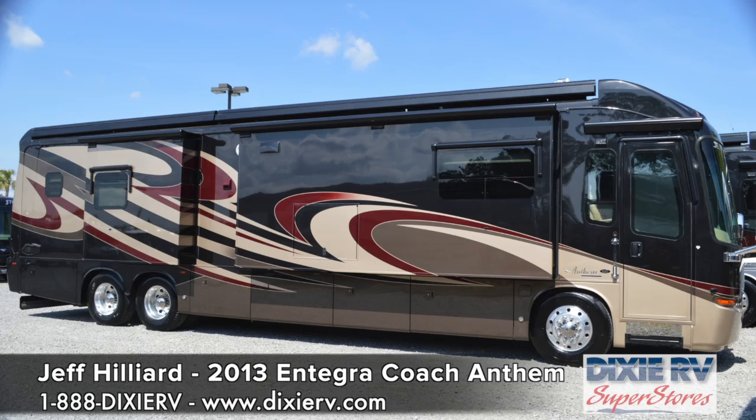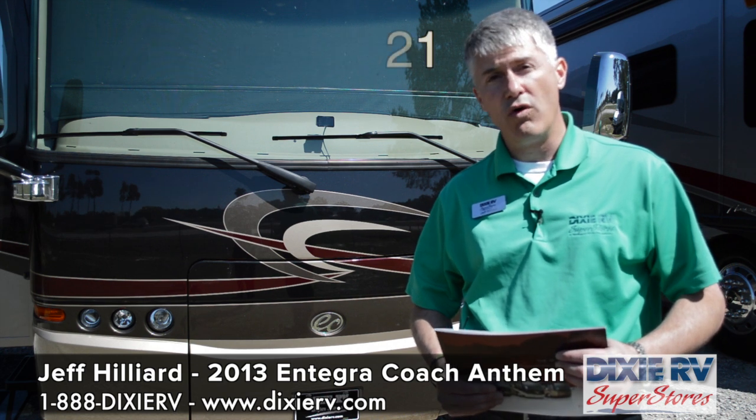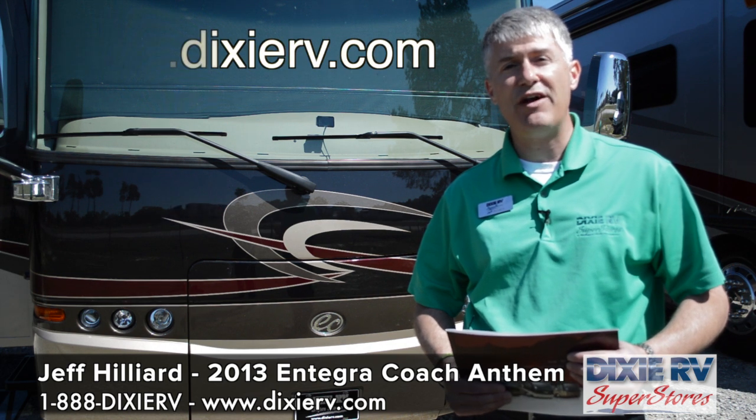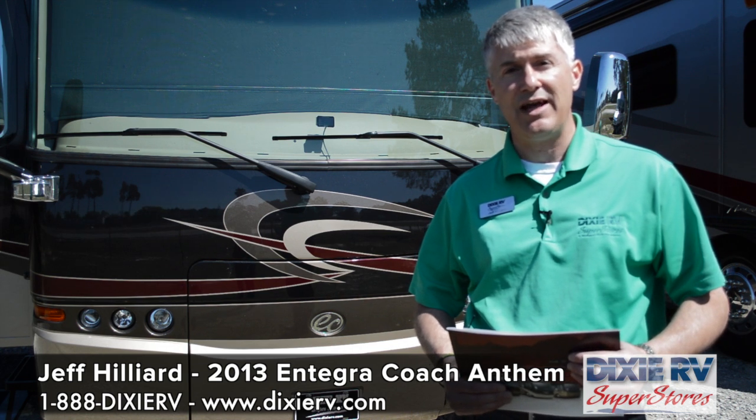There are a lot of things we didn't get to talk about today on the Integra Coach. If you'd like to know more about the Anthem or any other Integra products, please give us a call at 299-0321 or check us out on the web at DixieRV.com. This is Jeff Hilliard, and it's been my pleasure to spend a little time with you today talking about the Integra Anthem.